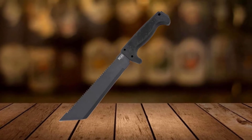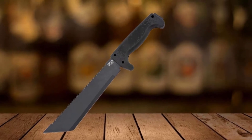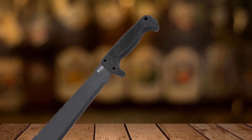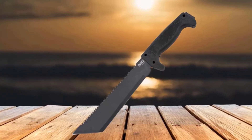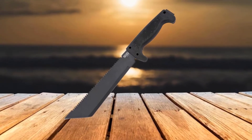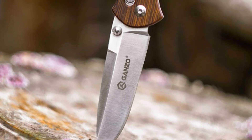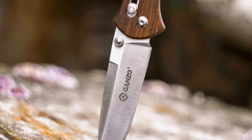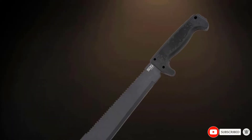The blade holds an edge and is easy to sharpen. The two-sided fixed blade is fashioned of strong and durable 3CR13 stainless steel with a handle of non-slip black Kraton. An extended spike tang on the handle makes it suitable for scraping and pounding. It's versatile for many tasks, from building a shelter in a survival situation to harvesting crops. The SOG Fari measures 16 inches in total length and is lightweight at 13.5 ounces. It comes with a sturdy ballistic nylon sheath with a belt loop.